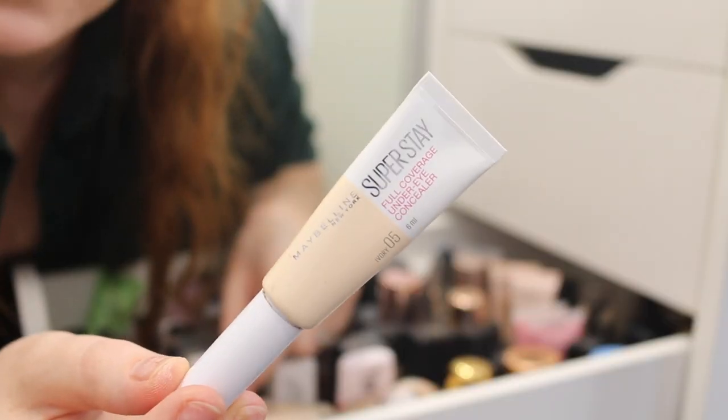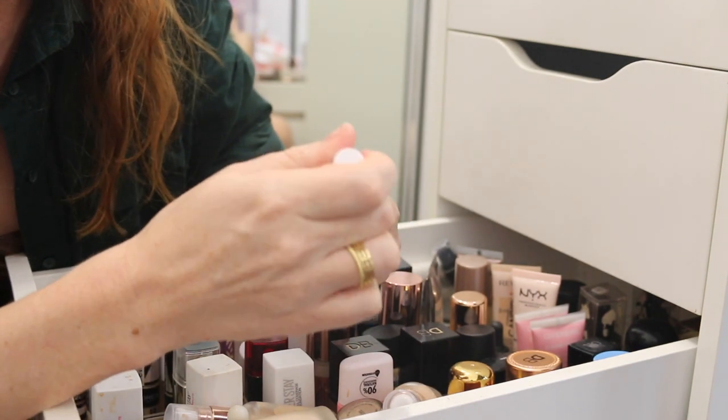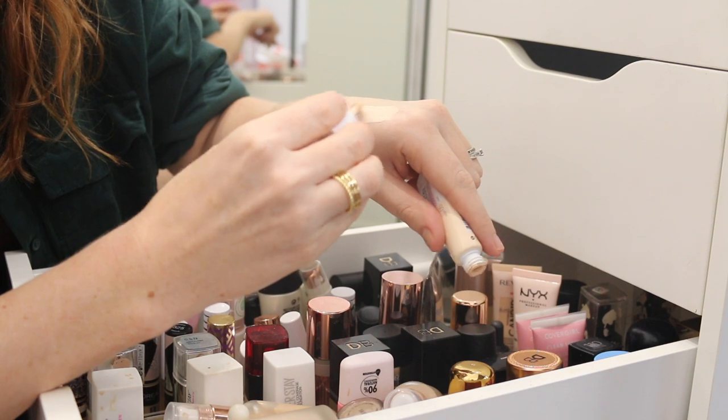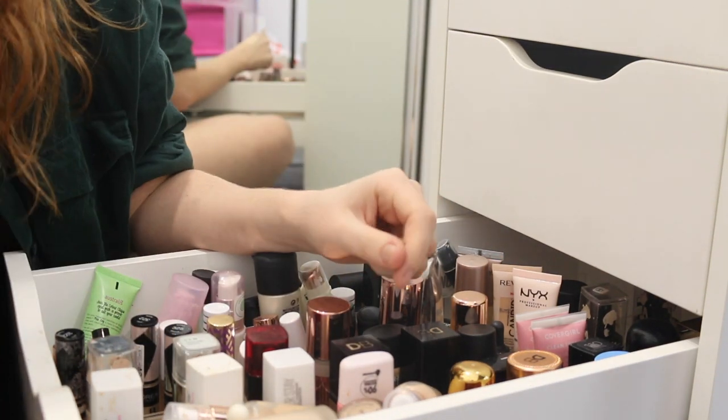Lastly for concealers, I've got the Maybelline Superstay. I don't remember loving this, but actually the formula feels quite nice — medium coverage. I'm going to put that into my use-up pile. The camera's having a hard time focusing and it's really pissing me off, so let's change angles. That is all for concealers.